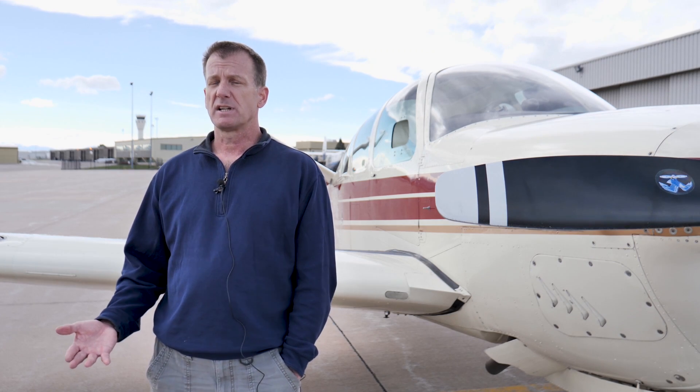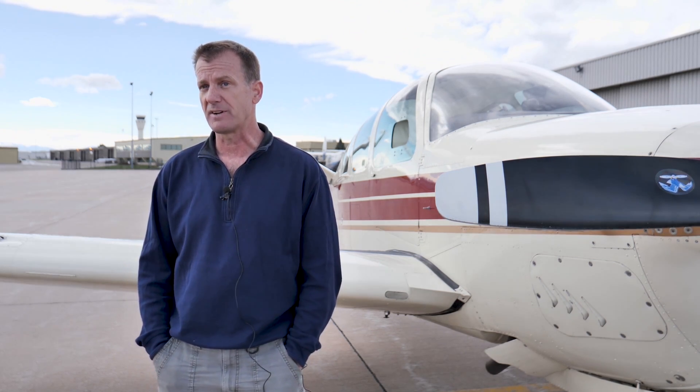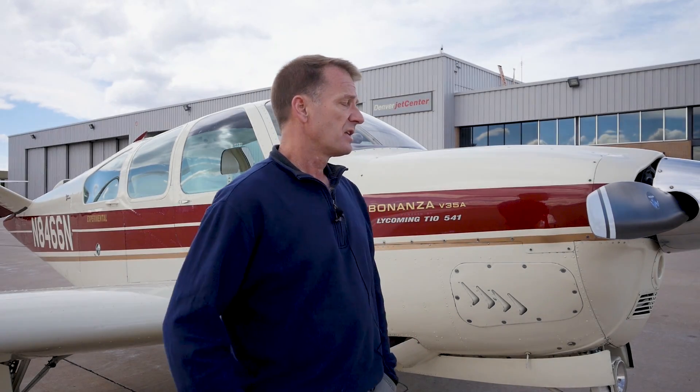When I started looking for airplanes, I came across Barnstormers and Trade-A-Plane. I saw the advertisement for this airplane — it was very interesting because it's sold as the highest-powered piston Bonanza in the world and also the fastest. There's quite a history with Daryl Greenemeyer who designed and built this. Him and Bruce York put a TIO-541, 380-horsepower motor in it, and it's a beautiful installation. The airplane flies just tremendously.